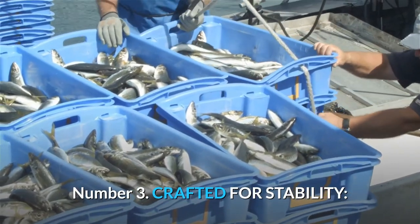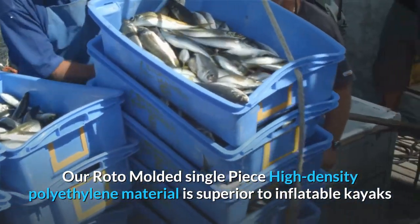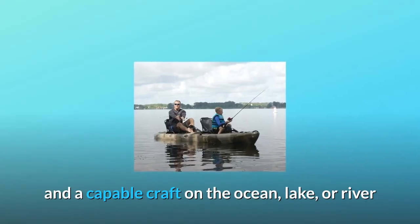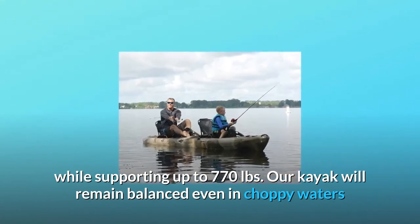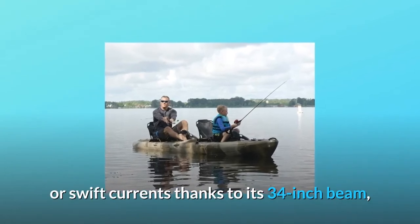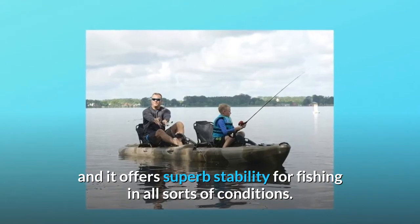Number 3: Crafted for Stability. Our roto-molded single-piece high-density polyethylene material is superior to inflatable kayaks and is a capable craft on the ocean, lake, or river while supporting up to 770 pounds. Our kayak will remain balanced even in choppy waters or swift currents thanks to its 34-inch beam, offering superb stability for fishing in all sorts of conditions.